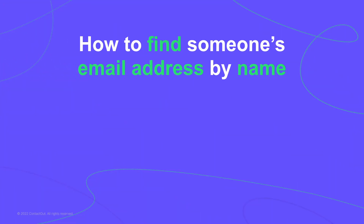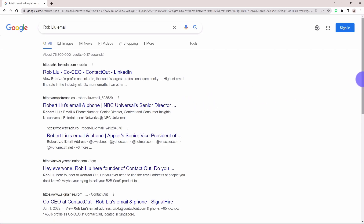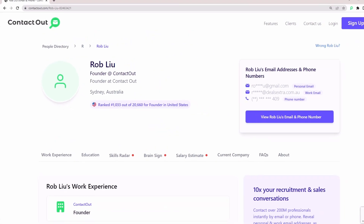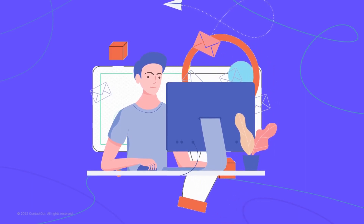If you're looking for someone's email address, chances are they're already on the internet. As a first step, you can simply start with a Google search and look at the search results. For example, using our CEO, if we click on ContactOut, we can find their email with just a click of a button. If that doesn't work, or if you want to find company email addresses, try searching with specific terms. You can find most email addresses if you use the right Google search operators.